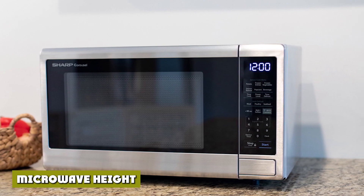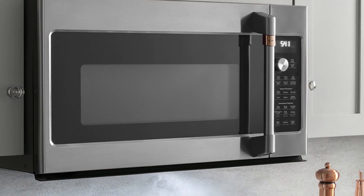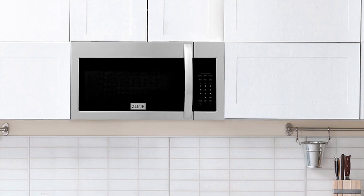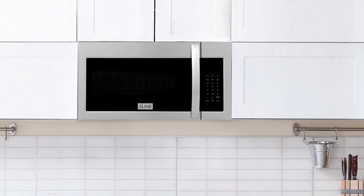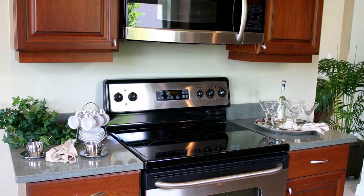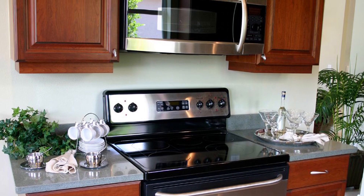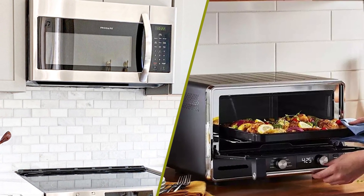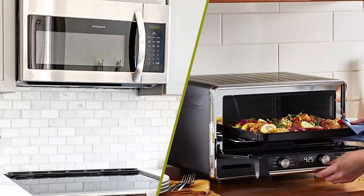One drawback of over-the-range microwaves is that getting food in and out isn't always practical. Kids and shorter adults may have trouble reaching them and can even run the risk of spilling hot food. Countertop microwaves have the benefit of being easily accessible for just about everyone. On the other hand, taller people or those who struggle with back pain may prefer having an over-the-range microwave that sits comfortably at head height.